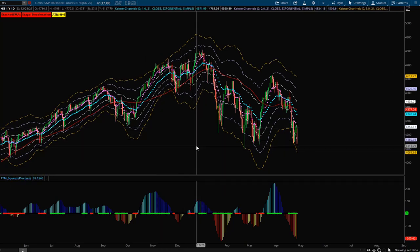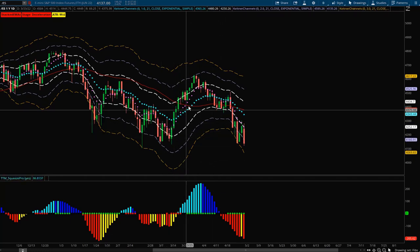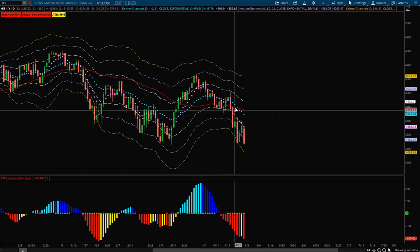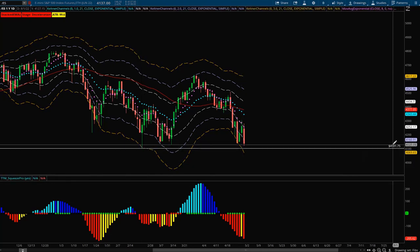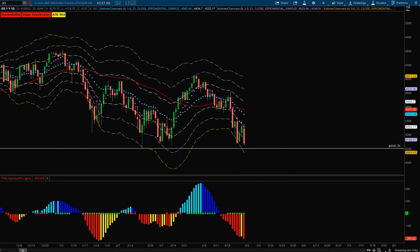If we zoom in here, we can see we had this nice short squeeze pop that got rejected at the plus two ATR, and recently all we've been doing is strong selling off with very large candles and very large intraday swings. This market is quite volatile at the moment and it's a little harder to swing trade. The main thing I'm watching for this upcoming week is this key candle wick right down here at around 4100 on ES — if this level breaks, all hell could potentially break loose. This is our last support line in the sand.